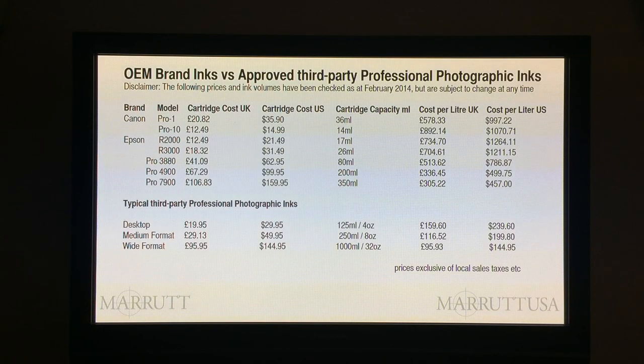Now I'm going to give you a bit of time here to absorb these figures. Now a word of warning: we've taken these prices straight from the internet, looking at the European market and also looking at the US market.